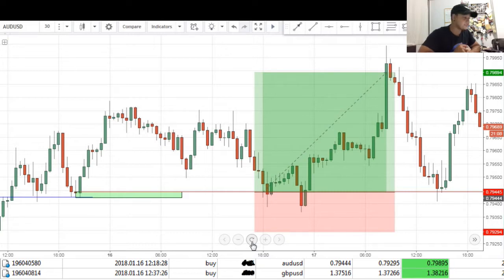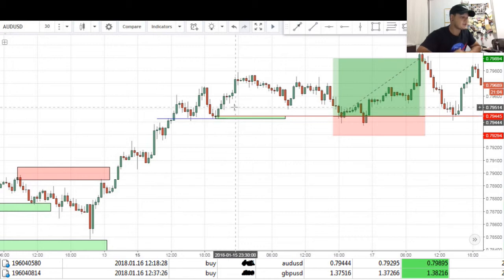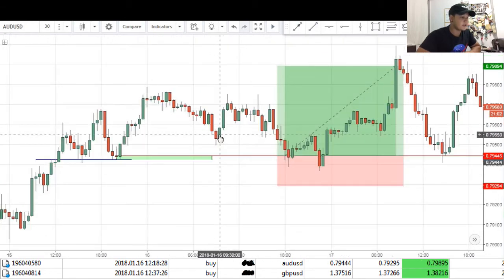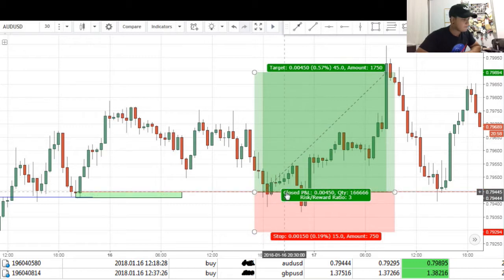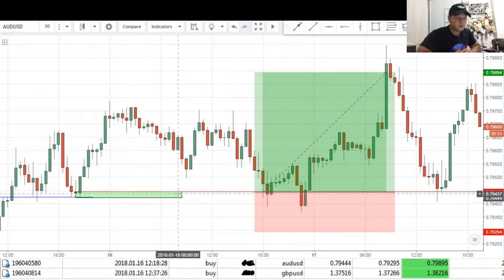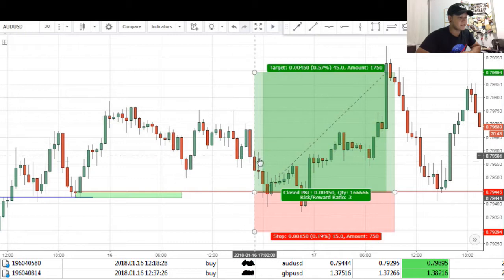Starting off tonight, we'll be looking at Aussie USD. Scrolling back, we can see that price has been pretty bullish, so naturally we will want to enter the market as buyers. We had our entry around 0.79445, and the reason for entry was because of this demand zone. You can see that price actually consolidated its way downwards, making its way back into our demand zone before making a nice strong push up for about 45 pips.